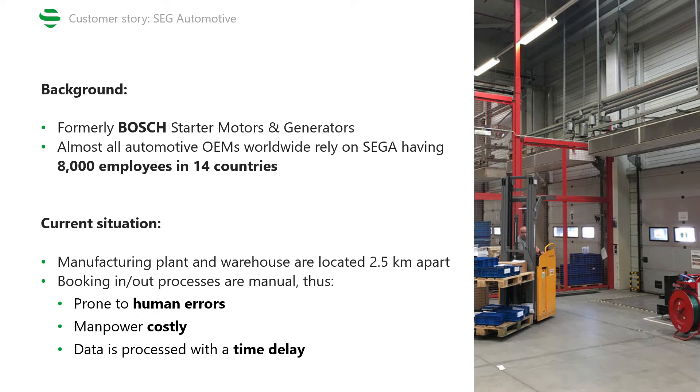Until the RTLS was implemented, the booking processes were done manually, which means they were prone to errors, manpower costly, plus the data was processed with a time delay.